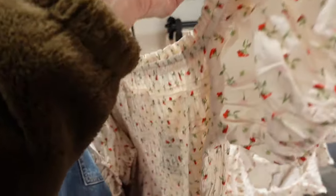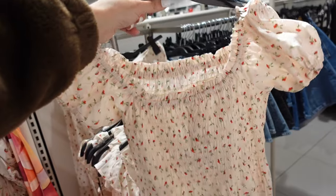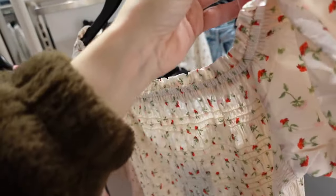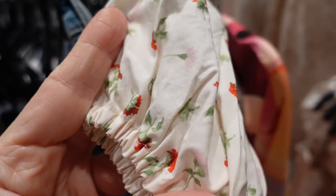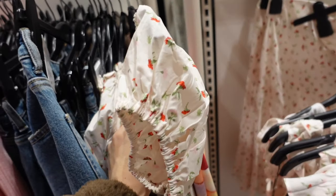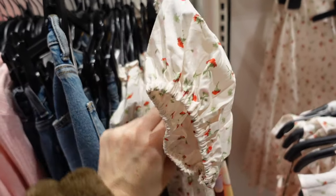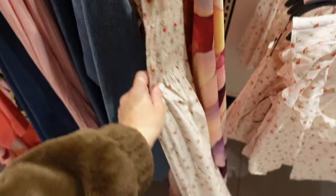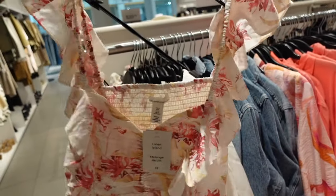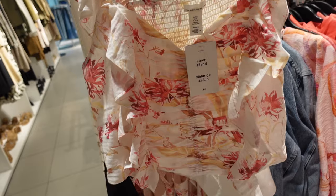They also have in that print this dress — it's smocking with a puff sleeve, it's a flowy kind of material, and these are $37.99. There's another cute top — it has that sweetheart neckline, linen blend, ruching with a ruffle, smocked in the back.